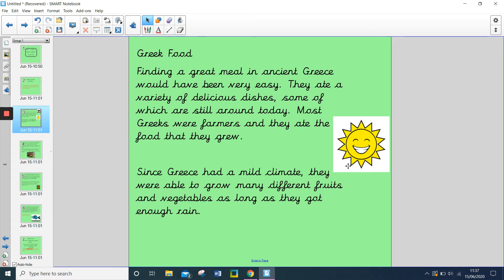Most Greeks were farmers and they ate the food that they grew. Since Greece had a mild climate, they were able to grow many different fruits and vegetables as long as they got enough rain.